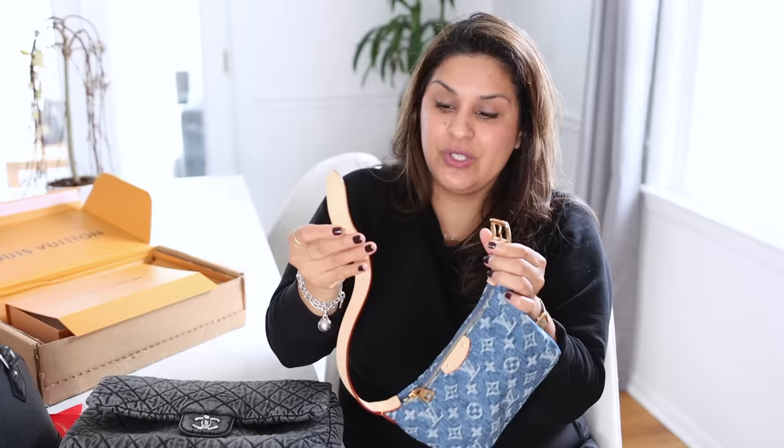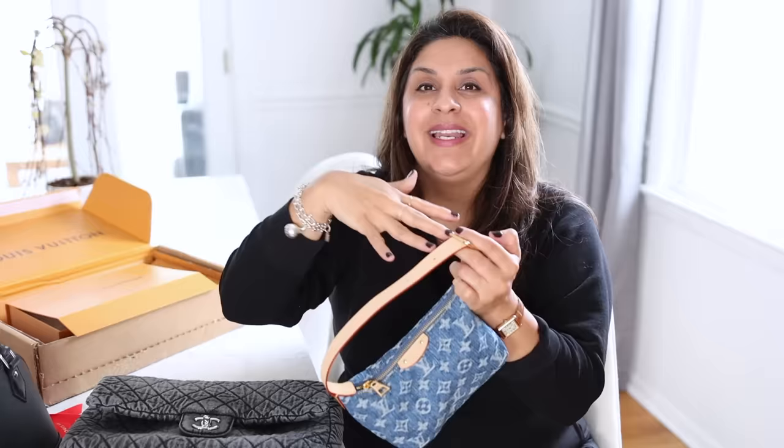It cannot come off the bag. It can open and you can adjust — there are three holes — but you cannot interchange the straps. There are no interchangeable straps.